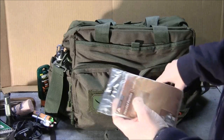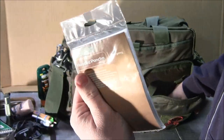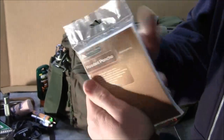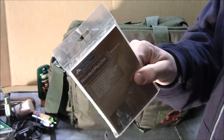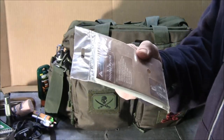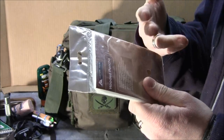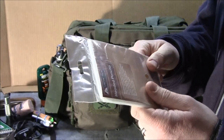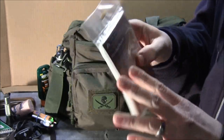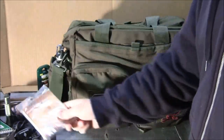I've got an inexpensive clear poncho — you can get one at Walmart for three or four bucks — but it's good to have if it's pouring rain and you don't have a raincoat. This also serves multiple purposes: if you had to make a solar still to get water, you could use this as well. Lots of different uses you can get out of a poncho.